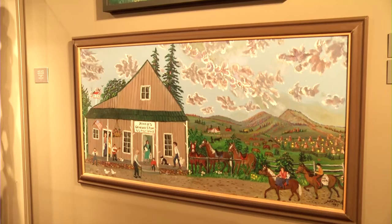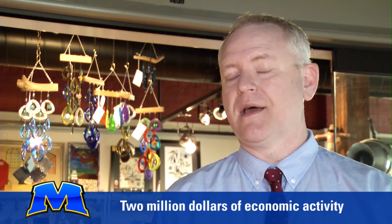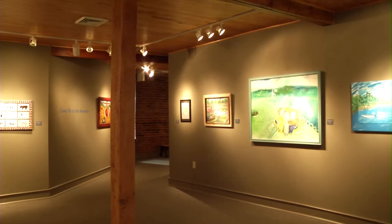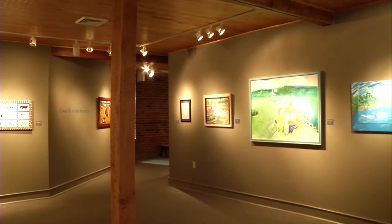The Kentucky Folk Art Center is an excellent investment because we help generate probably $2 million in economic activity in the region when you count in the folk art fairs and the craft fairs and all of those sorts of things that we do. The Kentucky Folk Art Center is a leading edge of Moorhead State University. We introduce the university to thousands of people all over the country each year who would otherwise never hear about us.